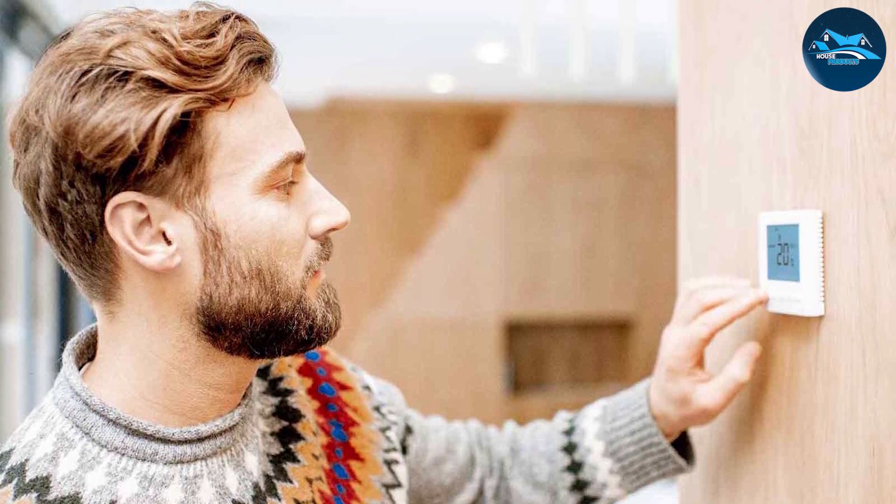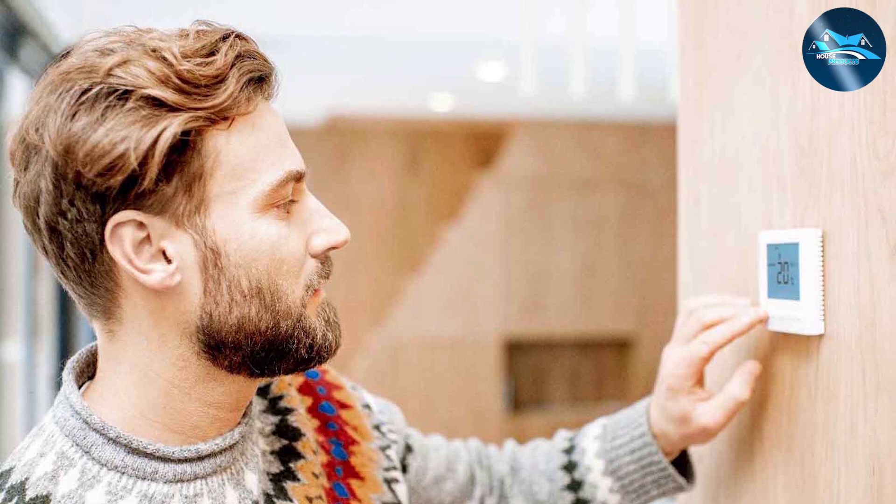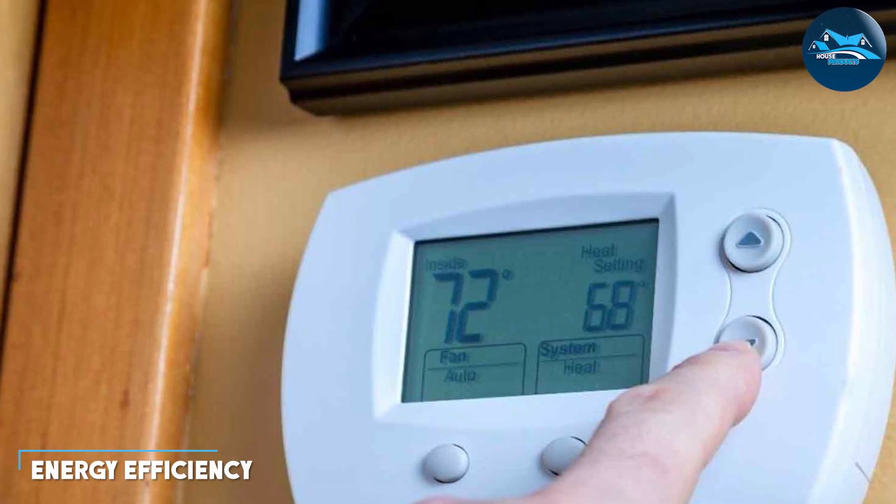On the flip side, a programmable thermostat offers steady control, but you might find yourself needing to adjust the schedule if your plans change, which can be a bit less flexible.